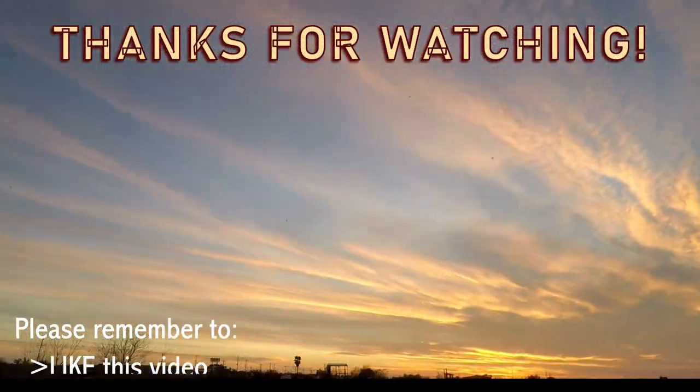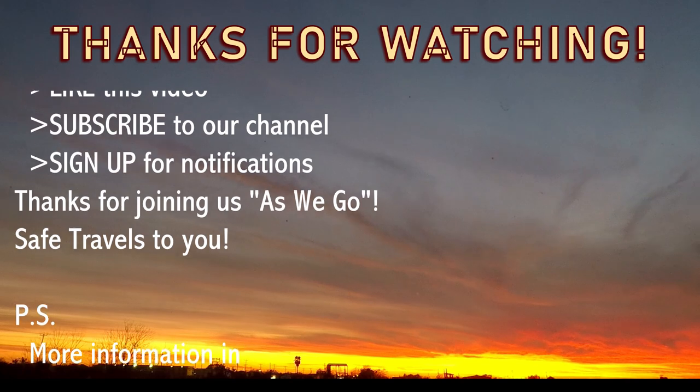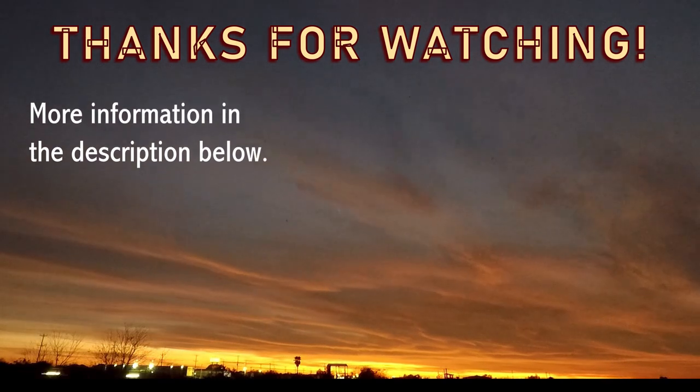If you enjoyed the video, please give us a thumbs up, make sure you sign up for notifications, and please do subscribe — we really appreciate it. Who knows, maybe someday we'll see you on the road. Safe travels to you! Gotta love the birds.